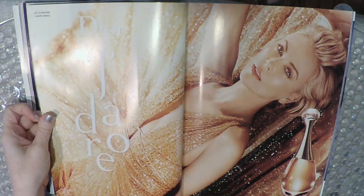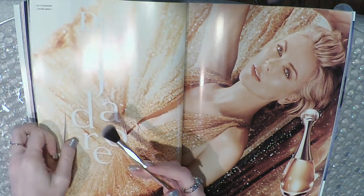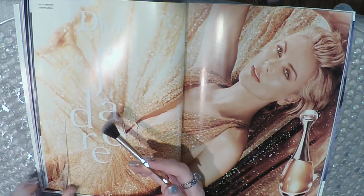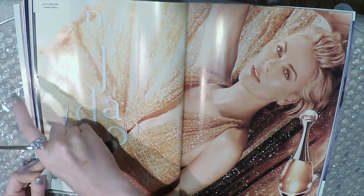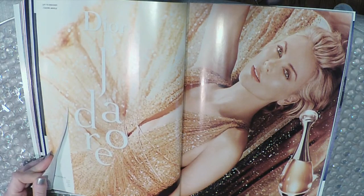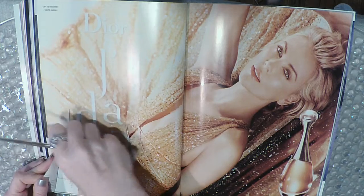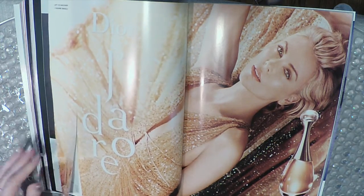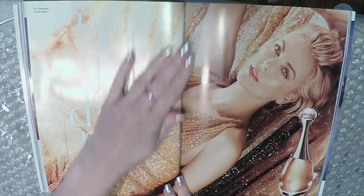Okay, Dior Chateau — let's have a sniff. It's pretty good. It smells nice — nothing that's knocking my socks off, but it smells good.